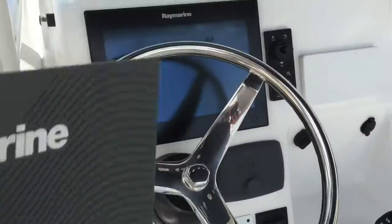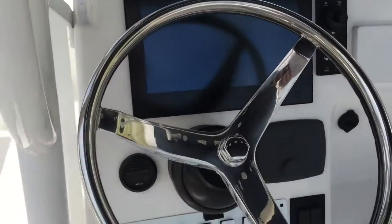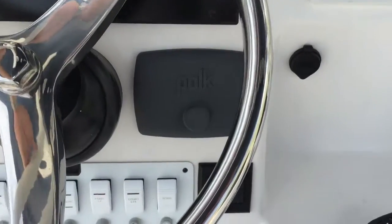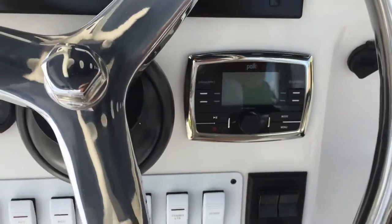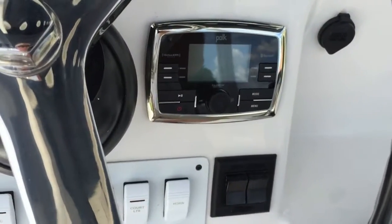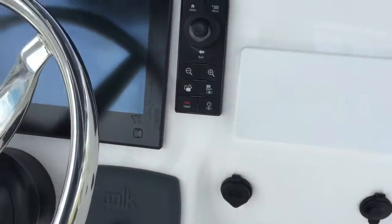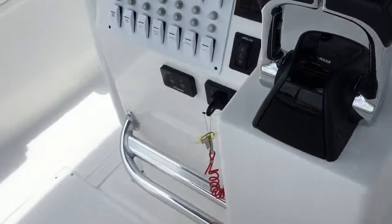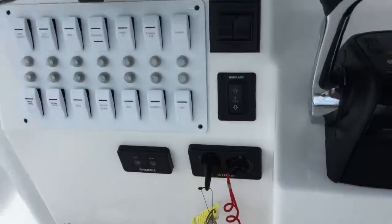This particular boat is rigged with a nice Raymarine blast screen — looks about like a 12-inch screen — Polk Audio stereo, Bluetooth ready, XM ready, Yamaha command link. You get your controls, windlass operation, and a switch panel. Nice step.